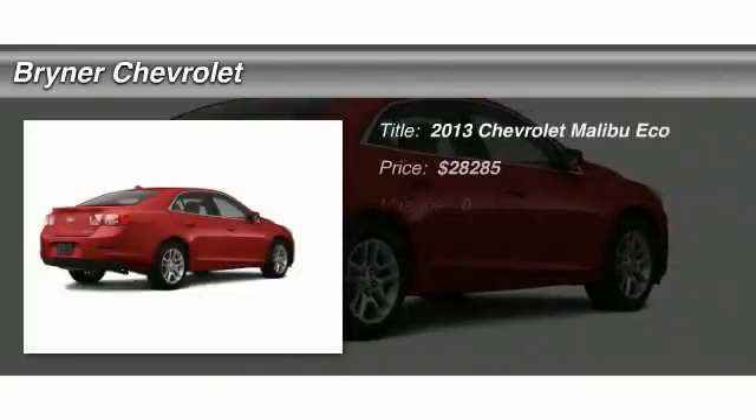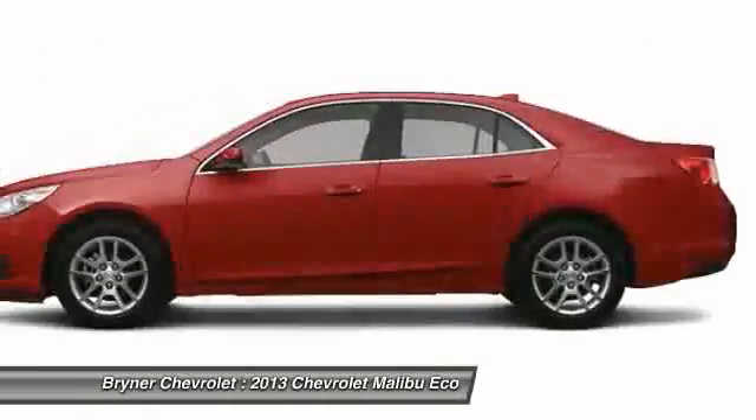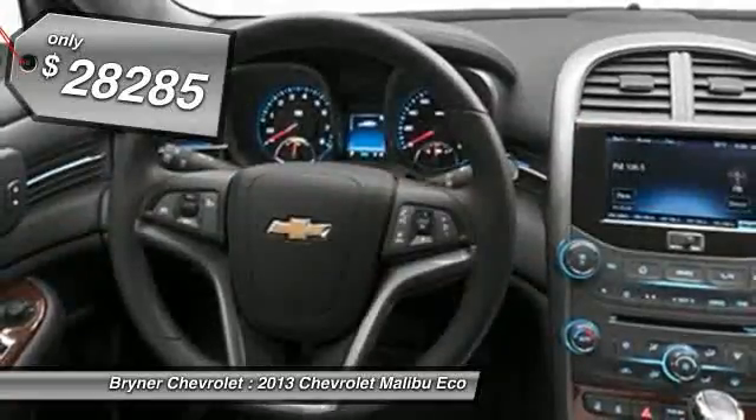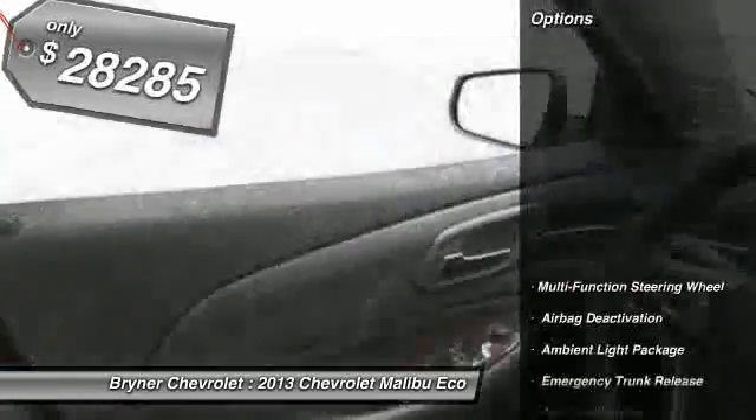The 2013 Chevy Malibu — a combination of performance and fuel economy. The Malibu is a great commuting car, and it's priced below $30,000. Here are some of this vehicle's great options.